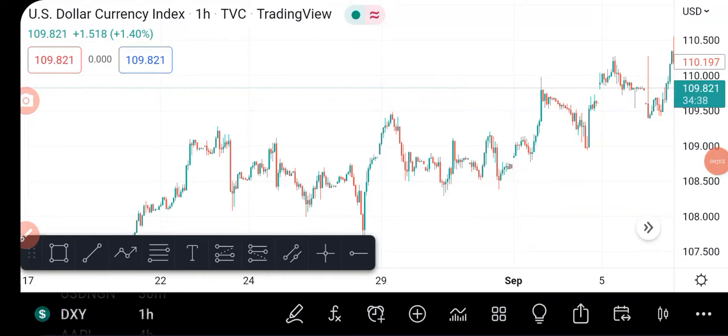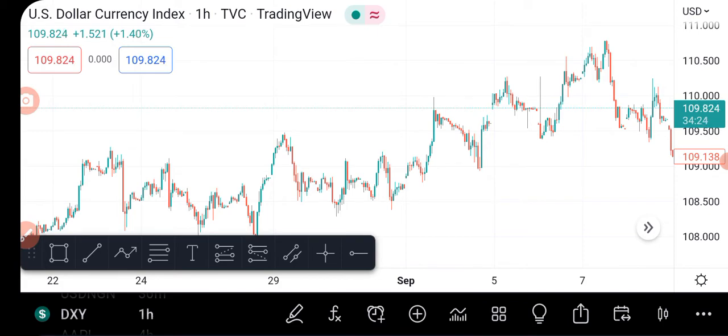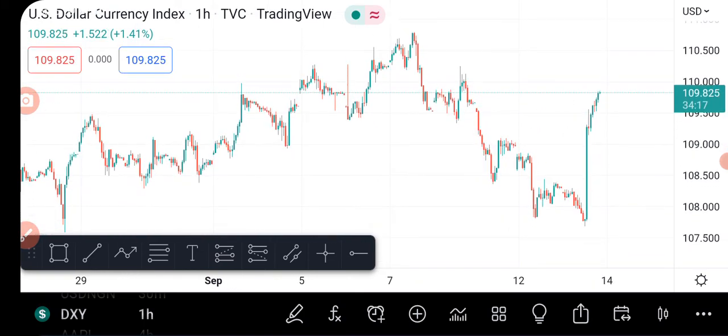Hey guys, welcome to Forex Network. We're still on our challenge — our $5 to $50 challenge and $10 to $100 challenge. Today was a very nice day. The analysis played out pretty well and our $5 is currently at $24, just in two days. Remember, I'm going to $50. So that said, let's go into today's analysis.